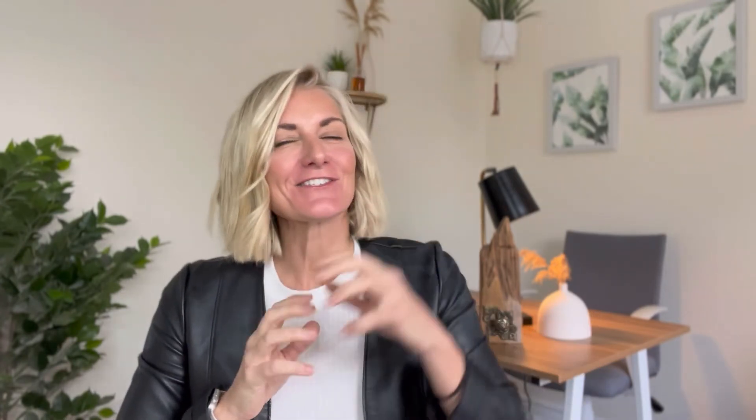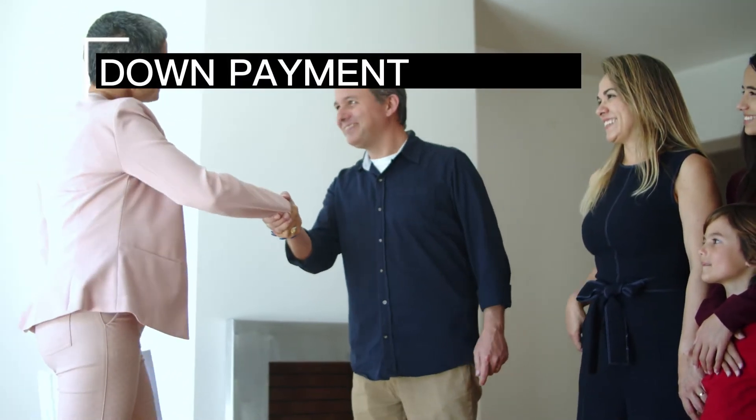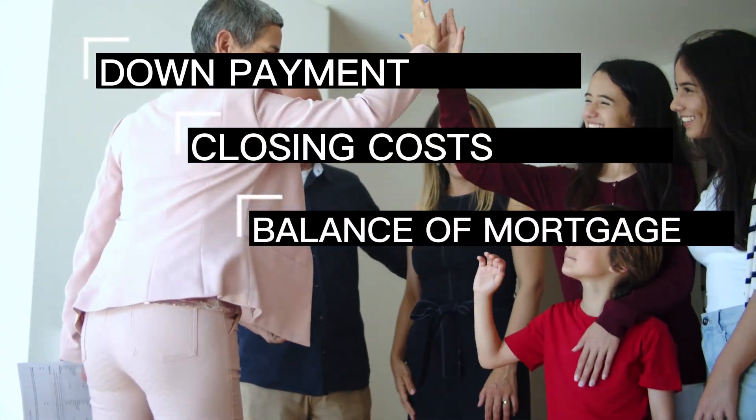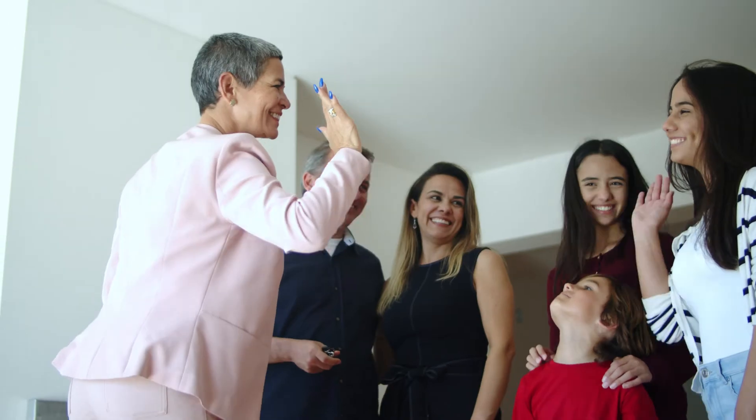Step eight: head to closing. Closing day is when you get the keys to your new home and pay all the various parties. That will include your down payment and your closing costs, and the bank will transfer over the rest of the mortgage. Closing costs are often a surprise for first-time homebuyers — they are not the down payment and not the deposit.